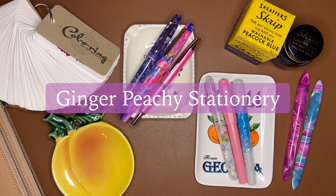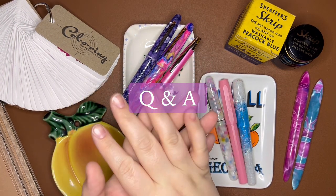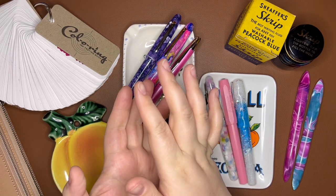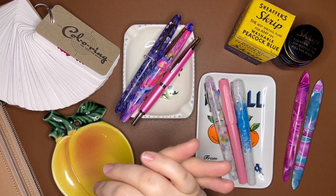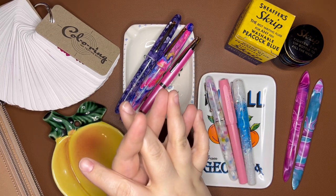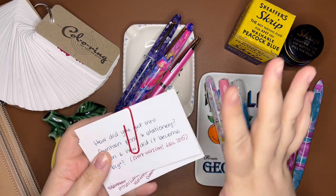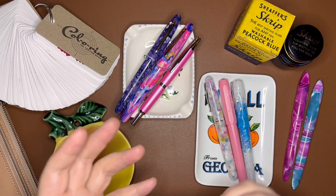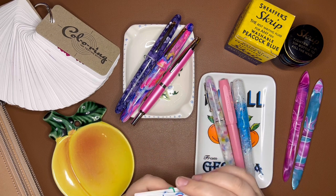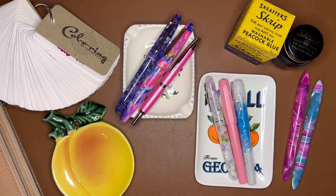Hi stationery friends! Welcome to GingerPG Stationery. My name is Sarah and today I am doing a little stationery fountain pen Q&A. I'm pretty excited about it — it's my first Q&A here on my channel, though I'm always happy to answer questions in the comments or on Instagram. I have 16 questions. I made little note cards so I could put them in some semblance of order. I started to do that on my computer and then I was like, hello, this is a fountain pen video — I need to use pens to write my questions and answers, not do it on my computer.